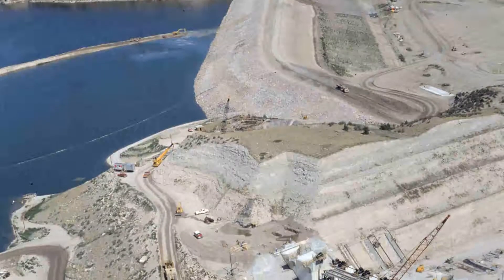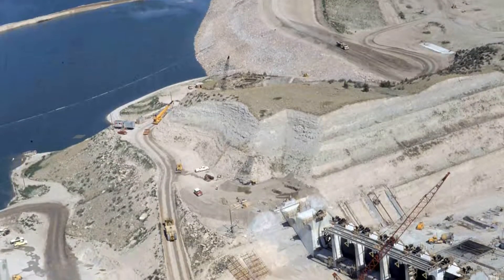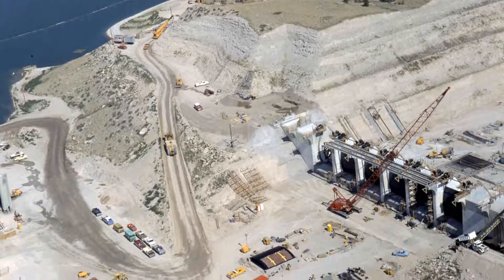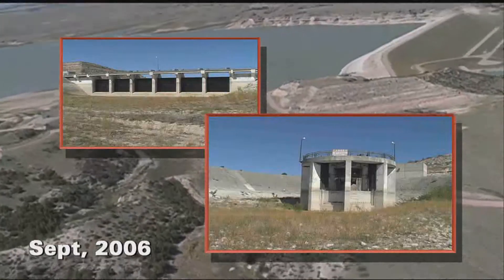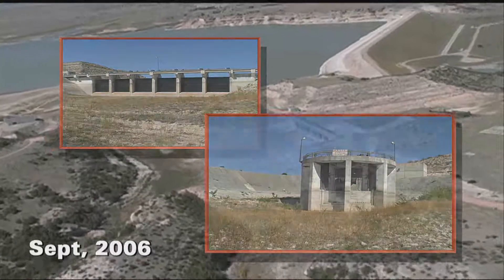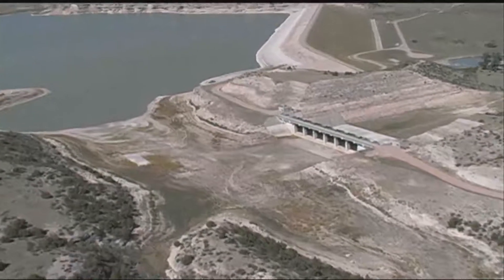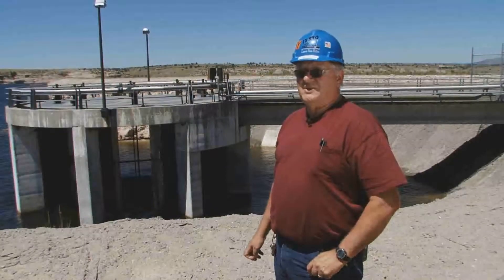The reservoir was built for the power plant in the late 1970s. It's fed by the Laramie River. And everything worked fine for more than 20 years until a major drought hit. It's kind of sad to sit up there and watch the monitors and see the levels going down all the time.